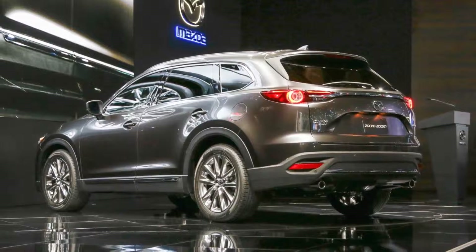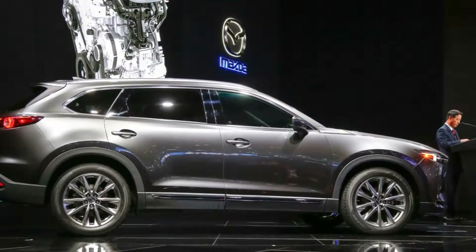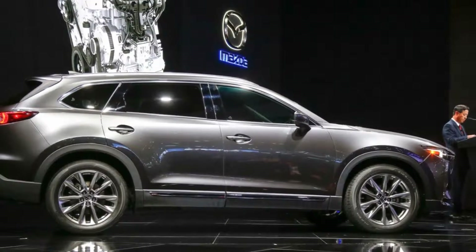The 2016 CX-9 comes exclusively with a 6-speed automatic. Front-wheel drive is standard, but predictive all-wheel drive is optional.